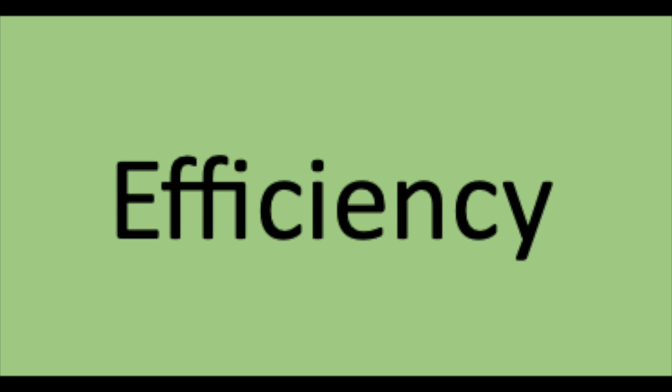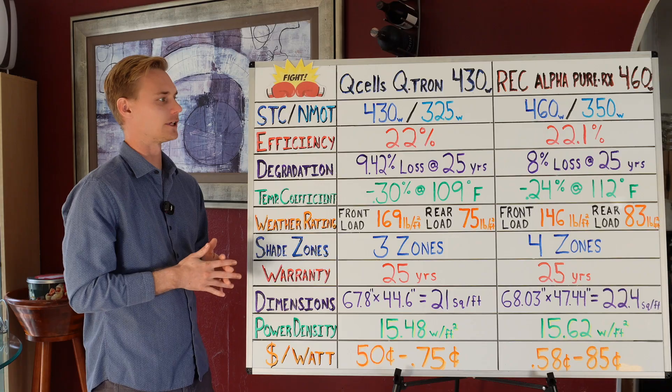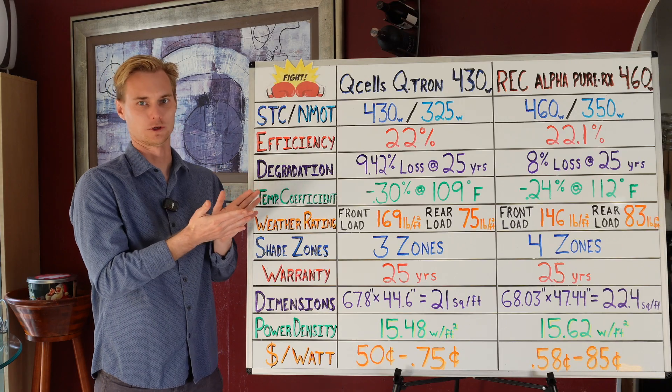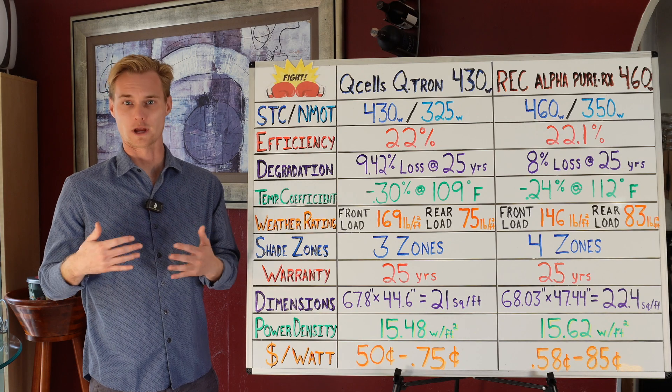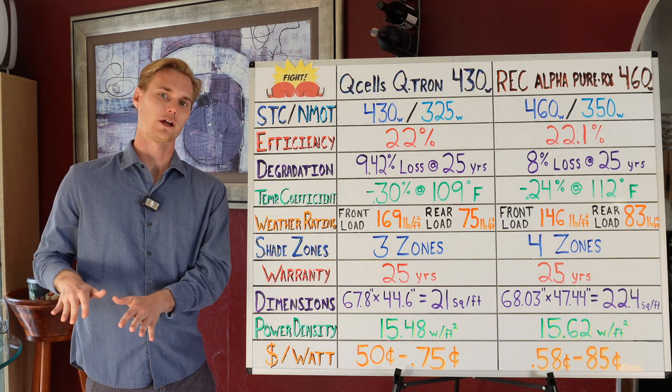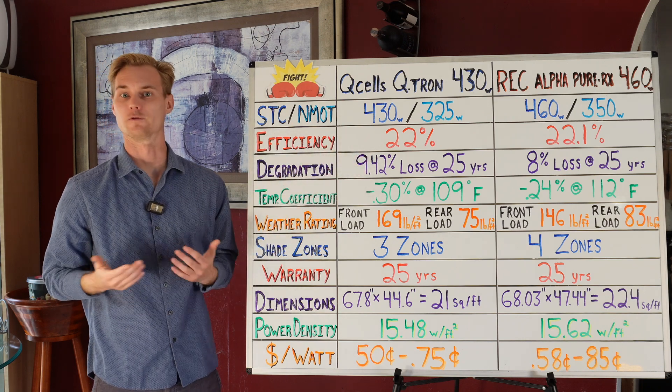Moving down to efficiency — both panels are basically 22, 22.1%. These are both very high efficiency specs. Anything over 22% is going to be super premium. Anything over 21% is considered very good. Anything over 20% is pretty good. Anything under 20%, you're going to want to stay away from. As you can see, both of these panels have top-of-the-line efficiency.